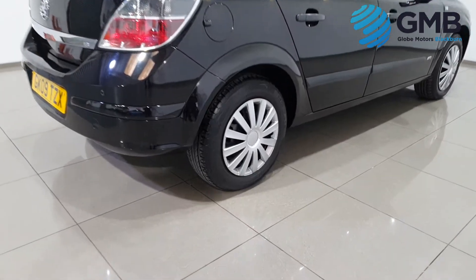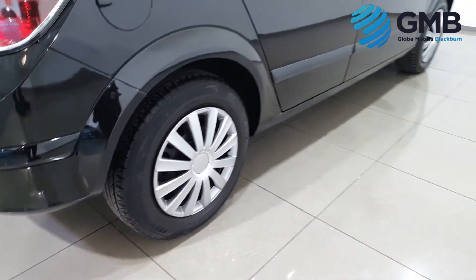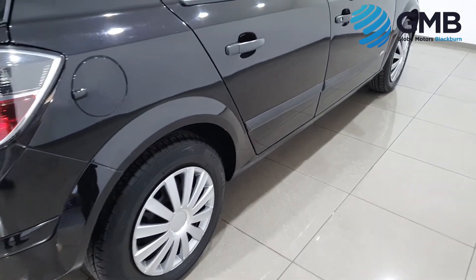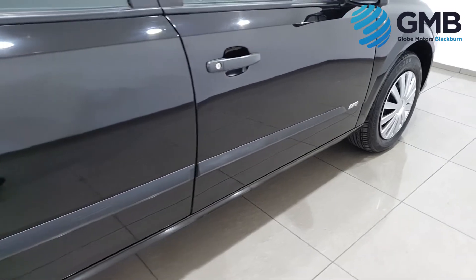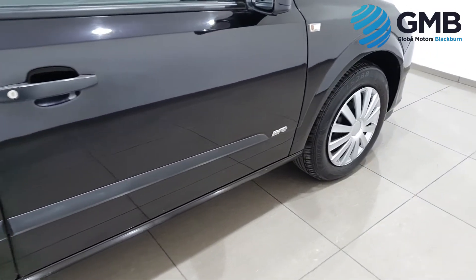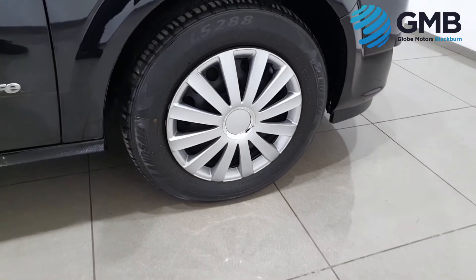The Vauxhall Astra is an extremely practical car and the 5-door version is even more so, making it the perfect choice for any medium sized family. There is lots of room on the interior but best of all, the drive is exceptional.